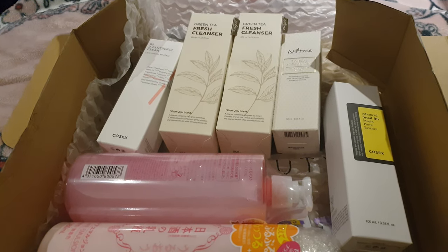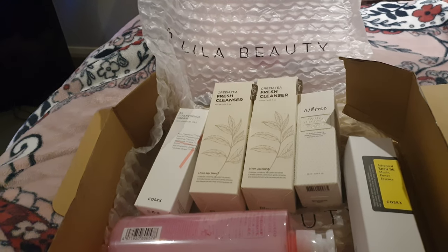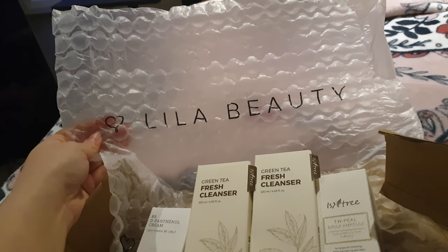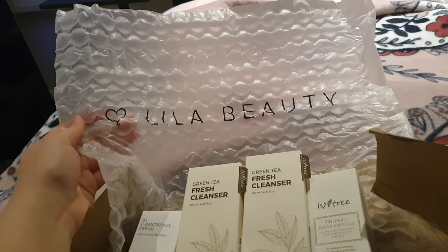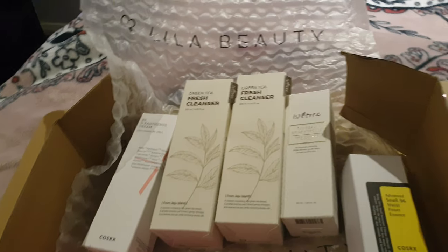Hi everyone! So I thought I'd do this video on this Korean slash Asian skincare beauty haul I bought. I got it from Lila Beauty. I actually ordered it four days ago, so it's come really fast. I guess that's because I had express shipping.